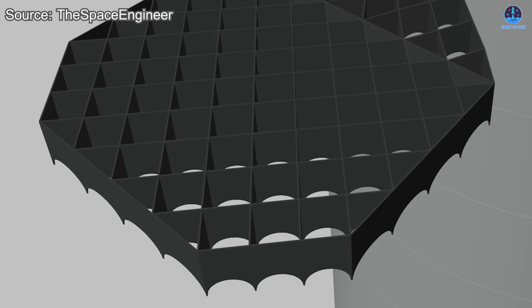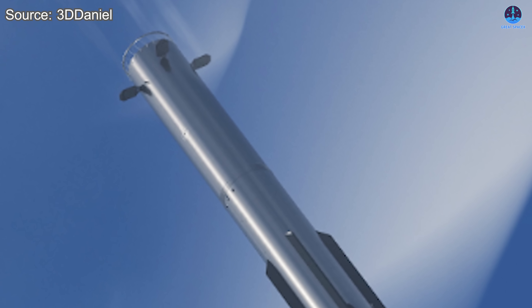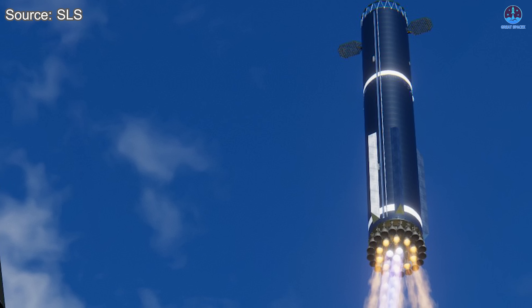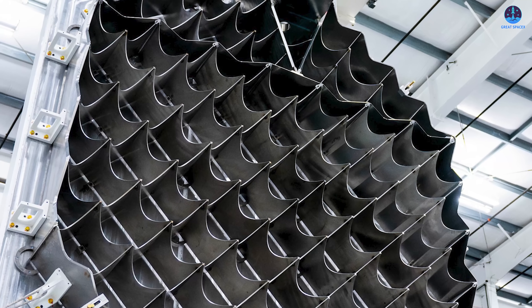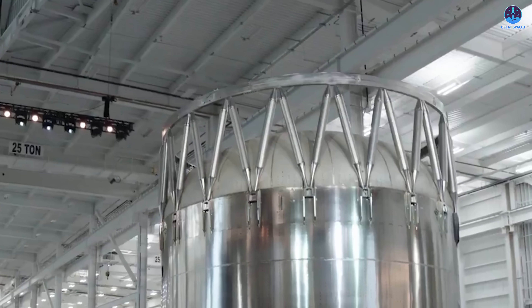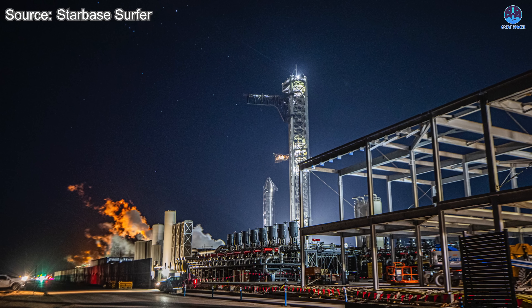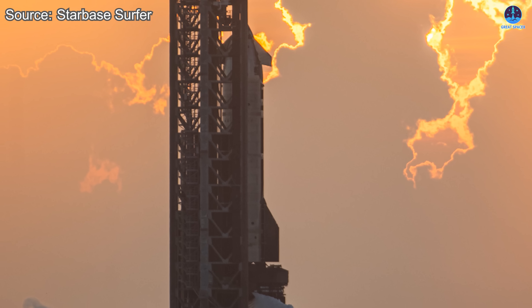The V3 grid fins are shaping up to be one of the most visually and technically impressive upgrades ever made to the Super Heavy design. Their increased size, integration with the catching system, and strategic repositioning all point toward a booster that will be far more capable during its high-energy return to the launch site. The improvements aim to ensure precision, reliability, and reduced fuel consumption by enabling a higher angle of attack during re-entry, thereby lowering aerodynamic drag and improving control. It is likely that we will see these massive grid fins arriving at the Mega Bay for installation sometime next month. Before that, the forward section featuring the hot staging ring will be completed and stacked onto B18, followed by installation of Raptor 3 engines. If everything stays on track, we may witness the first launch of the Starship V3 system before the end of this year, and SpaceX must demonstrate strong performance in its upcoming missions, particularly with the fast approaching Flight 10.